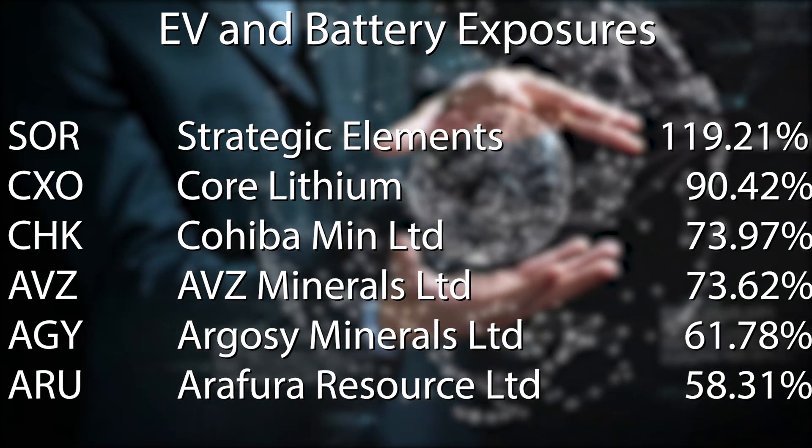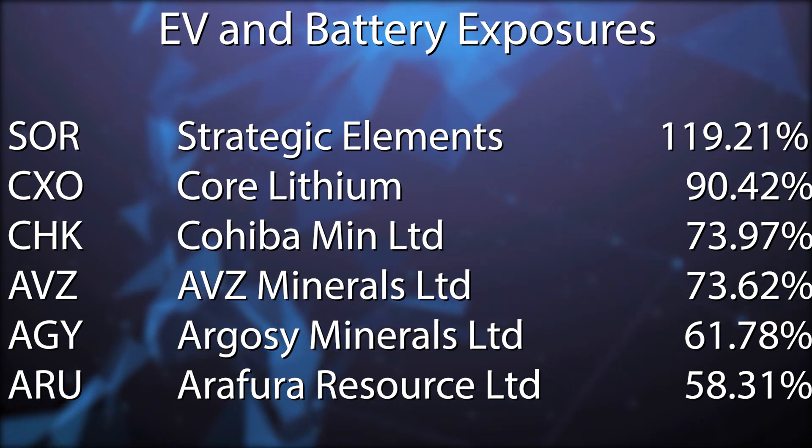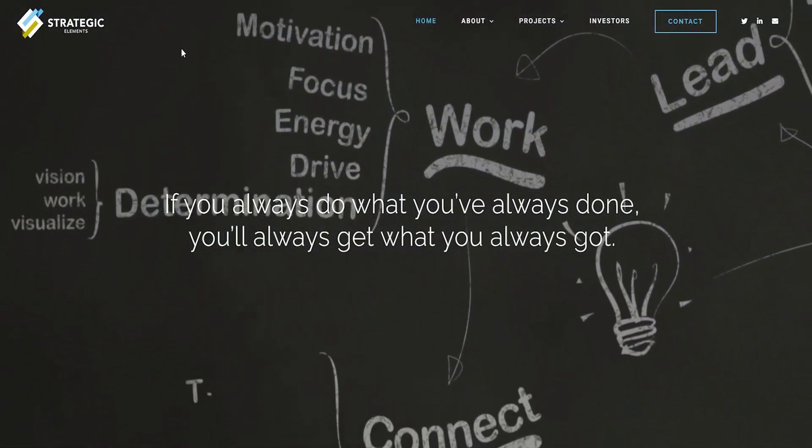Now the best performer over the last month is not a mining company — it's one of the technology companies known for nanocube memory. This is Strategic Elements, ticker SOR, up just under 120% over the month.